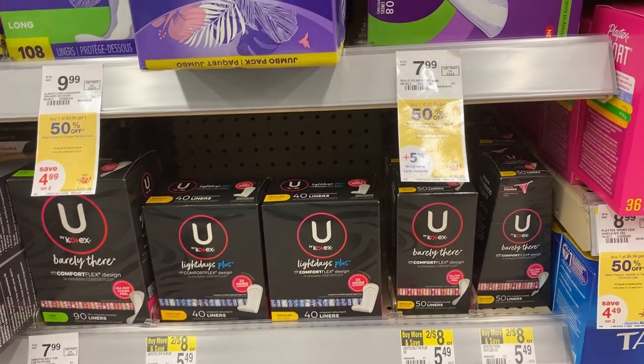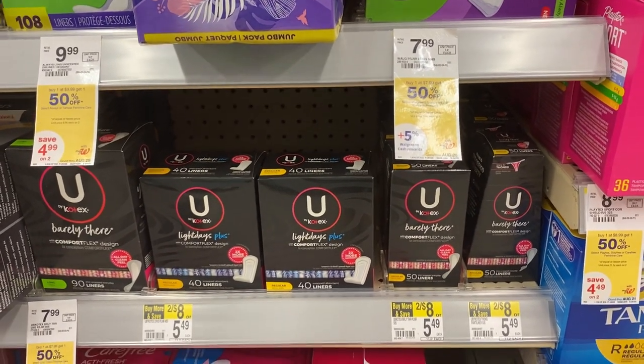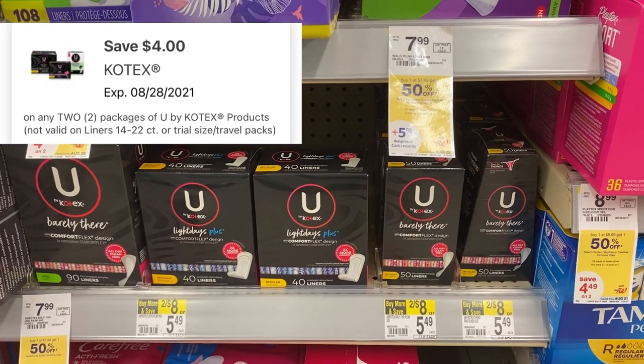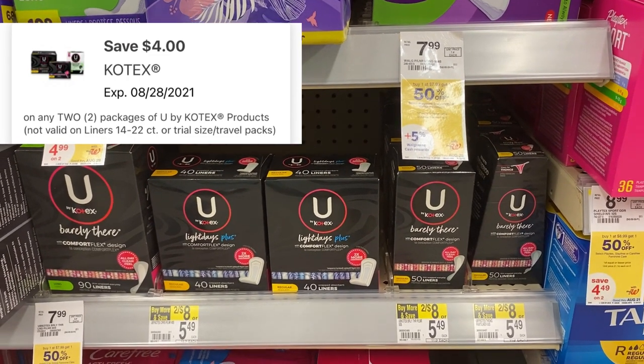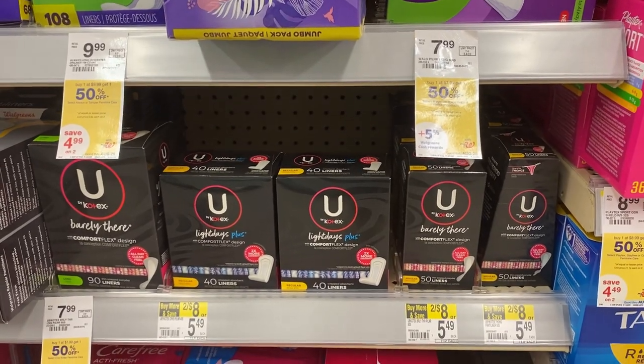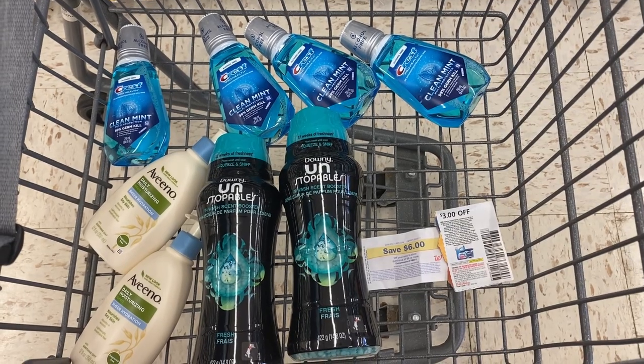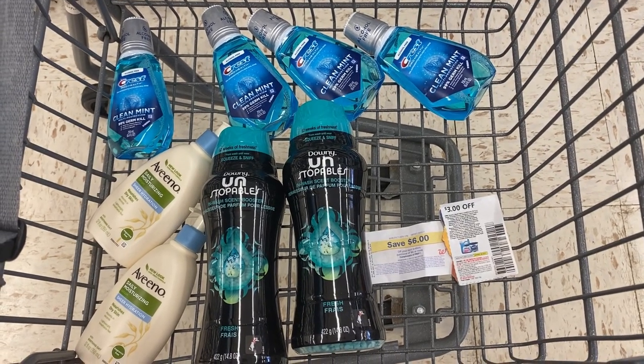I'm over by the U by Kotex Light Days liners. The barely-there liners are two for $8. We have a $4 off of two digital, which takes off half the price. If you need those, you'll only pay $4, or $2 a box.